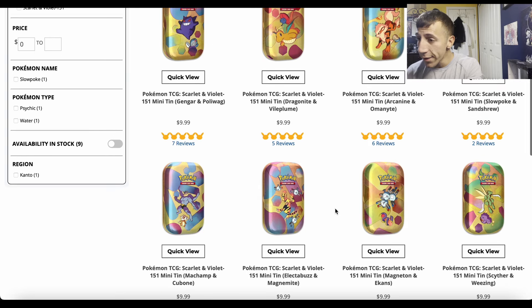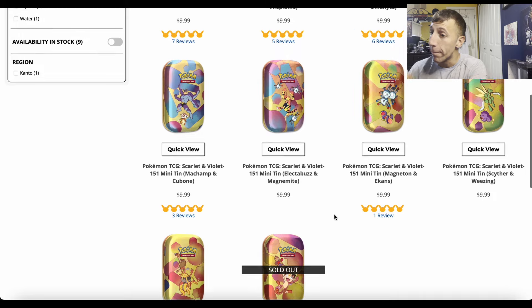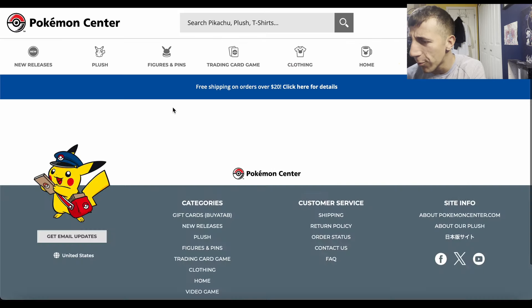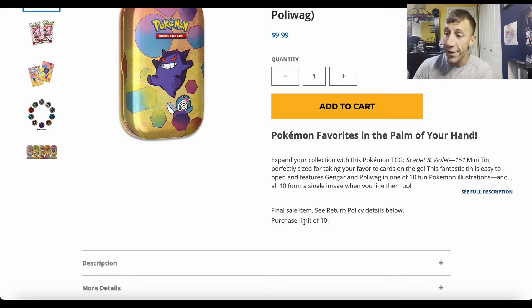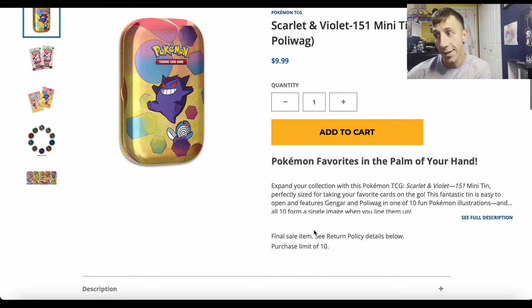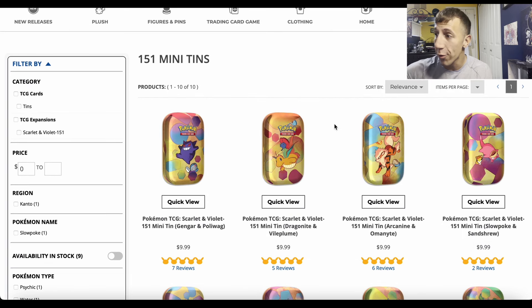There are nine of them available. I don't know if this last one's going to be in stock, so buy whatever you want. The limit was — it says limit of 10, and I think it's 10 per mini tin. Someone check me on that and let us know: is it 10 per mini tin or 10 total? I think it's 10 per mini tin, which is a lot, but yeah — these are available right now.